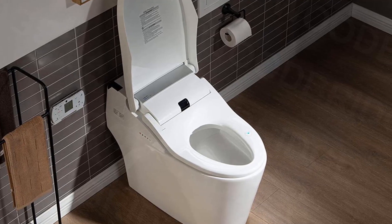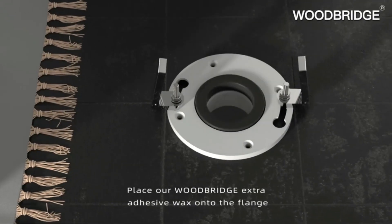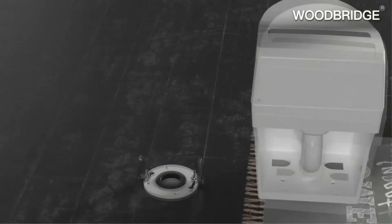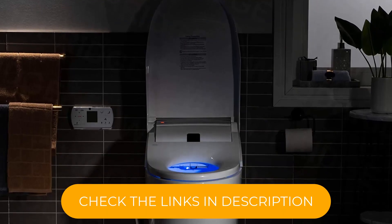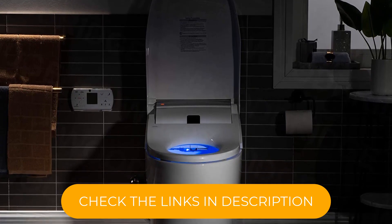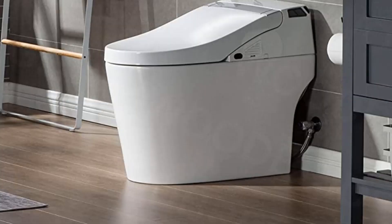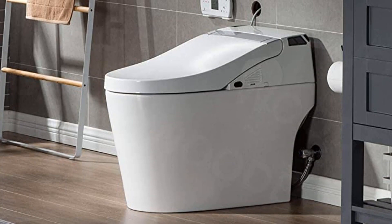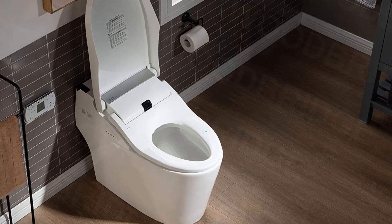The sensor automatically flushes when you exit. The seat has adjustable heat and a dryer finishes off the job. The Woodbridge even has a built-in air purifier that draws air in and over a carbon filter to get rid of odors. A high-tech spray nozzle offers an oscillate or massage setting, too. It's all controlled with a touchscreen remote control that you can hold in your hand or mount to the wall.